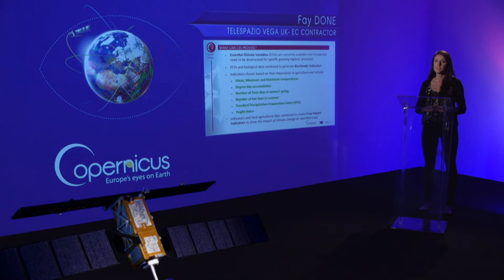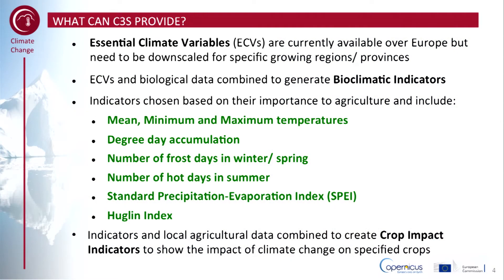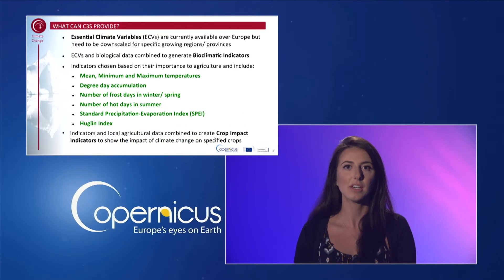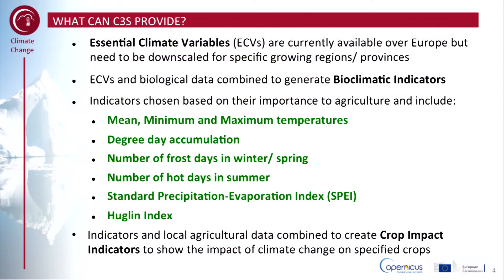Essential climate variable data are available for all of Europe but these are currently at low spatial resolution and need to be downscaled for specific growing regions or provinces. Essential climate variables, or ECVs, and biological data are combined to generate a series of bioclimatic indicators. These indicators are chosen based on their importance to agriculture and include the likes of temperature, the Standardised Precipitation Evaporation Index, and the Huglin index, which is a heat summation index developed for viticulture. Indicators and local agricultural data are combined to create crop impact indicators which show the impact of climate change on specified crops. An interactive data visualisation tool will allow you to plot these indicators and future projections.